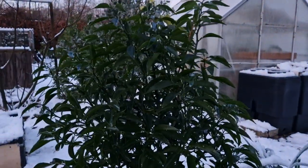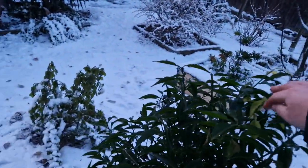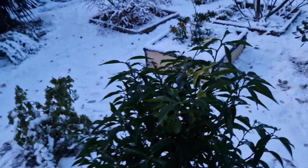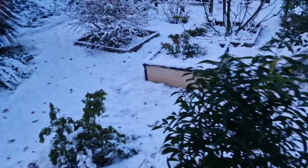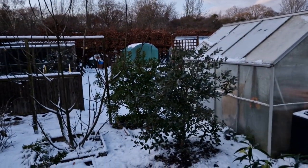Just for reference, there's my Yuzu. You might not be able to see in this light because of the white background of the snow, but it's looking healthy. Even the new growth has not got any damage, whereas in previous years that had got instant damage. So, not bad.